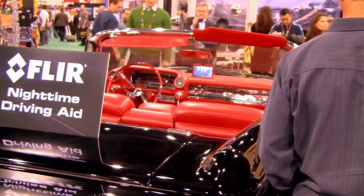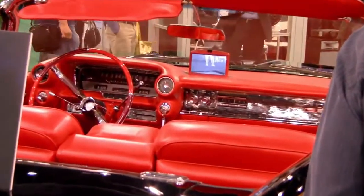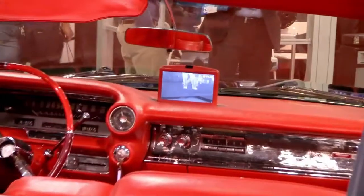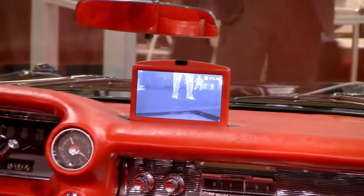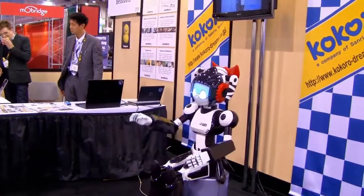This was a pretty neat car. They had rigged it up so that it could have night vision — a little TV would pop up at night and you could see well beyond what your headlights could see, so you could see deer or antelope or whatever.